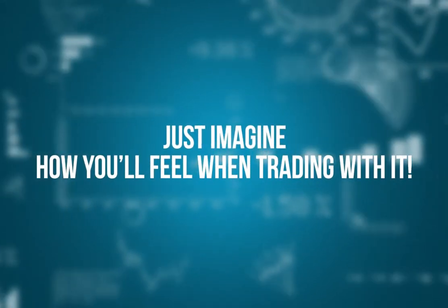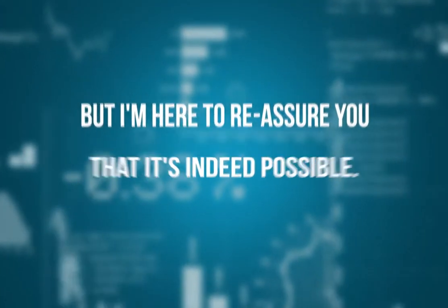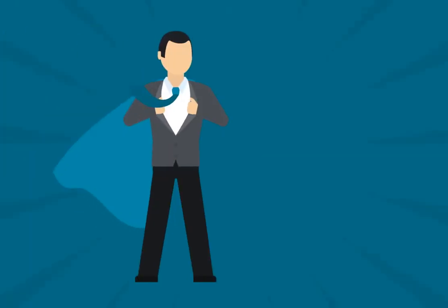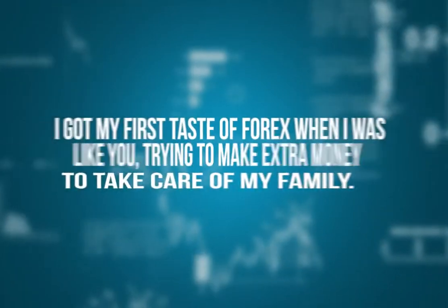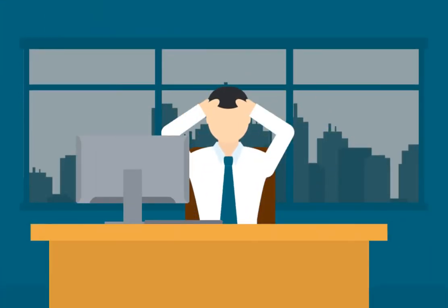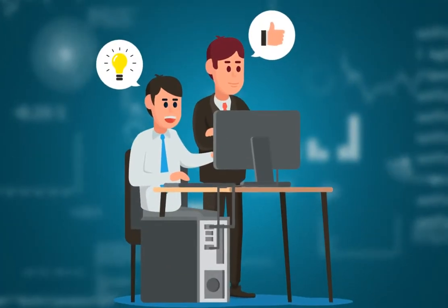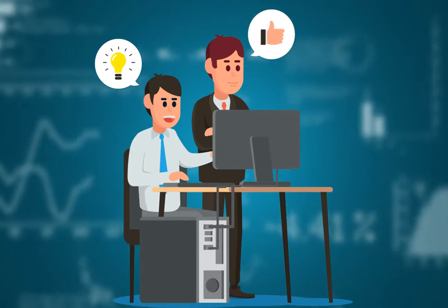Just imagine how you'll feel when trading with it. Looking at these trades, it might be hard to believe you can get these results too. But I'm here to reassure you that it's indeed possible, and I genuinely want you to succeed. My name is Carl Dittman. I am totally obsessed with trading the Forex markets profitably. I got my first taste of Forex when I was, like you, trying to make extra money to take care of my family. But I soon got disillusioned with what was out there — all the so-called experts promised to lead me to Forex bliss, but overall I ended up being more confused. So I decided to chart my own way. I studied the markets deeply and was mentored by institutional traders who showed me a totally different world of trading, foreign to gurus and fake experts who were never even profitable traders.